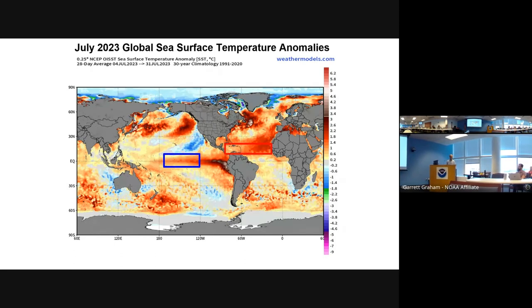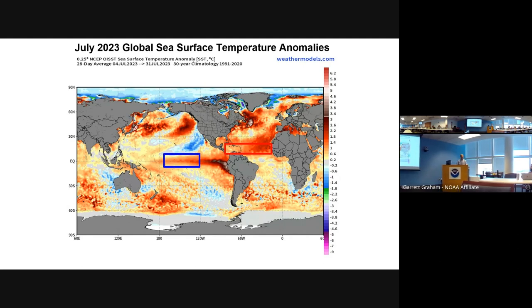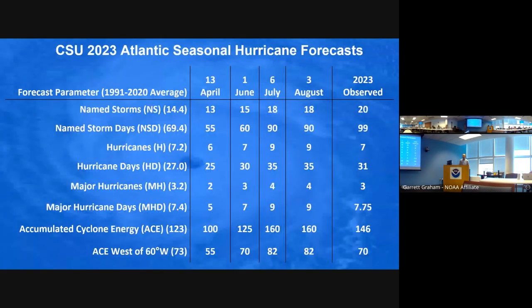By July, we had a record-warm main development region and a strong El Niño. We called that season a 'clash of the titans' — which one was going to win? The record-warm Atlantic, which generally should favor more active hurricane seasons with more energy for storms and lower pressures, or the strong El Niño. The prevailing wisdom historically said a strong El Niño dominates over anything else. But we upped our numbers as we got to June, July, and August because the Atlantic was extremely warm.